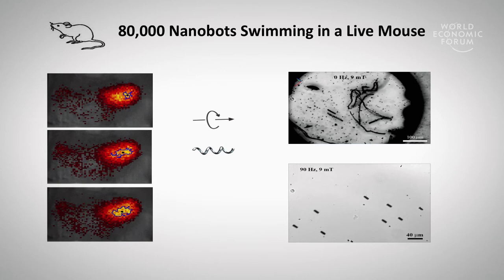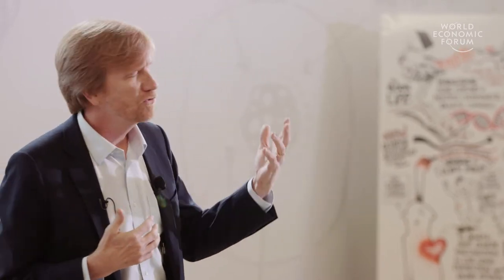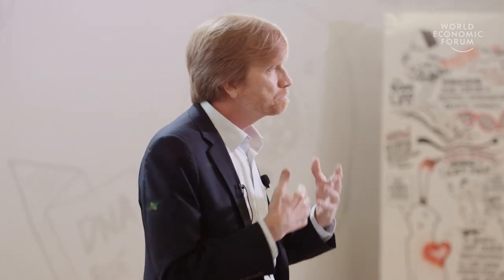We've also taken 80,000 of these and injected them into a mouse peritoneal cavity and gotten them to swim around. Over the years we've learned a lot about how to use magnetic fields to drive these and how to control small things, and so we're thinking about how to move into the clinic.